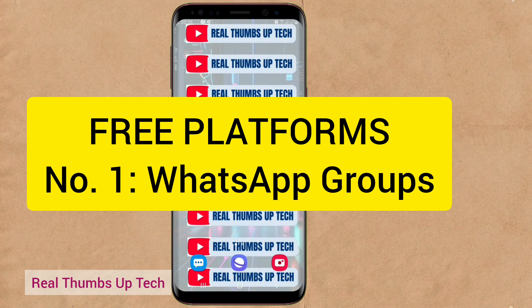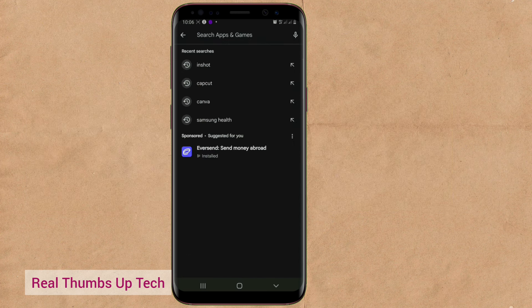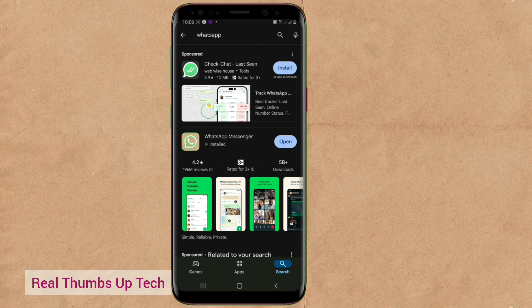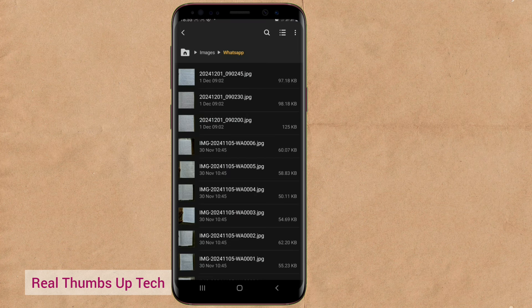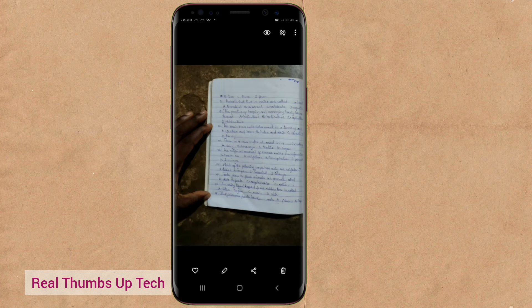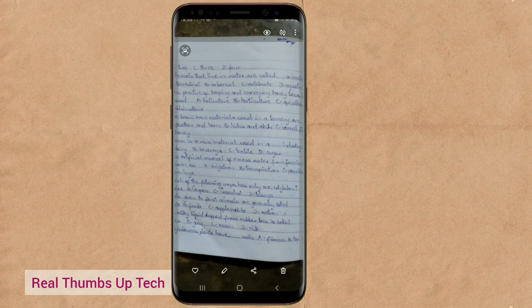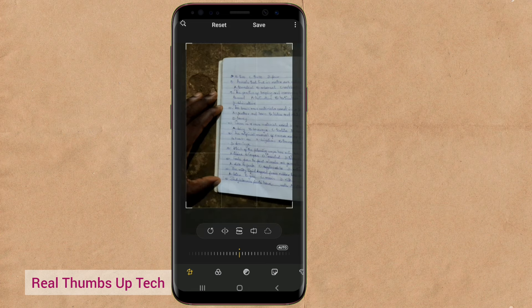The first place to start with is WhatsApp groups. WhatsApp is very huge — especially for local clients, because people that know you are those that will trust you first before people that don't know you. It is better to start with WhatsApp groups. You can join various groups or even start your own group where you can offer your services. You can post your service on your WhatsApp status to let your contacts know, and simply reach out directly to people — those that know you can easily trust you and give you jobs.